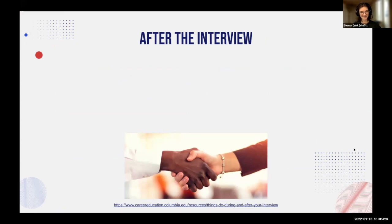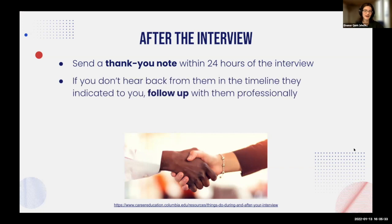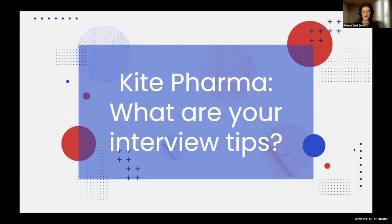After the interview: send a thank you note within 24 hours. If you don't hear back in the timeline they indicated, follow up professionally — send an email, call the HR rep. If they didn't give you a timeline, ask for it during the interview. Also reflect on the experience: what went well and why, what was challenging and why. If there was a question you weren't prepared for, think about how you would respond if asked again.